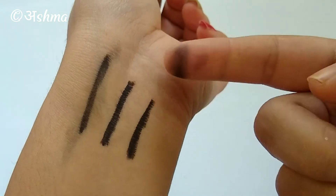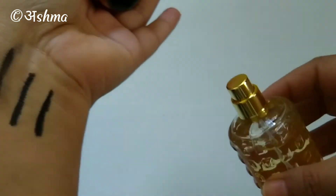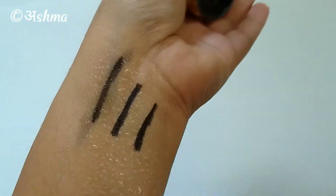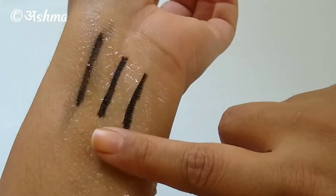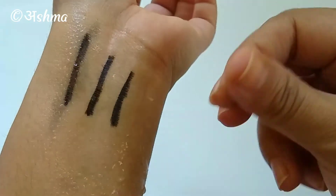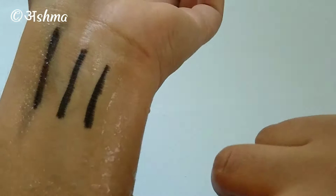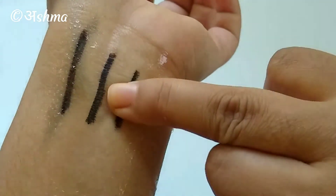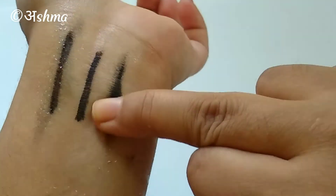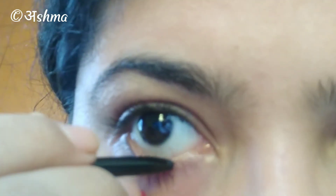Now we'll do a water test. I had a face mist that's empty so I filled it with water and sprayed it on the swatch. On rubbing lightly, the kajal is not coming out, so it's working pretty well. I would say it is water resistant but not fully waterproof — if you apply a little more pressure, the kajal does smudge.